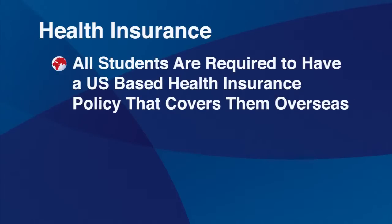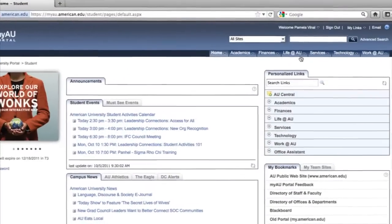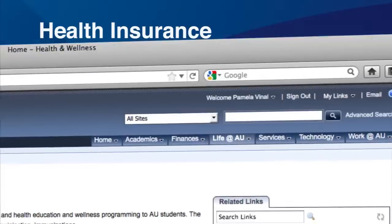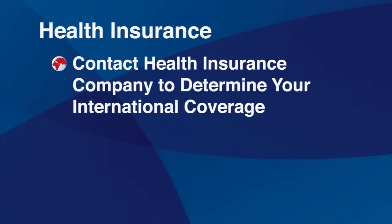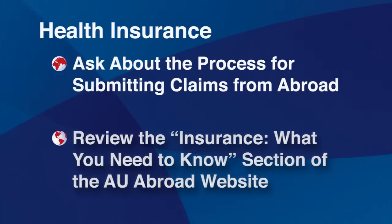Health insurance is an important consideration to take care of before you go abroad. All students are required to have a health insurance policy that covers them overseas. This could be the AU plan through your AU student account, a plan through your parent's health insurance provider, or an individual study abroad insurance plan. If you have an outside provider, you will still need to waive the AU insurance through the myAU portal. Whatever insurance you have, contact them to find out what type of international coverage your insurance carries, and read over the insurance section of health and safety on our public website. Also ask how you submit a claim from abroad, as the process may differ from what you're used to at home.